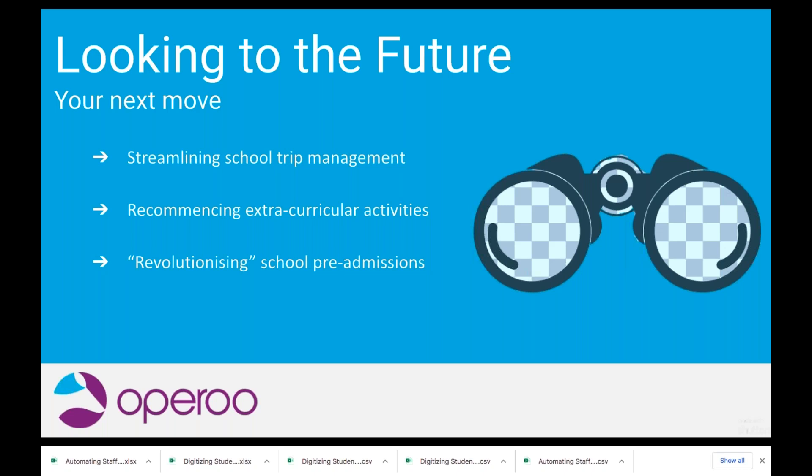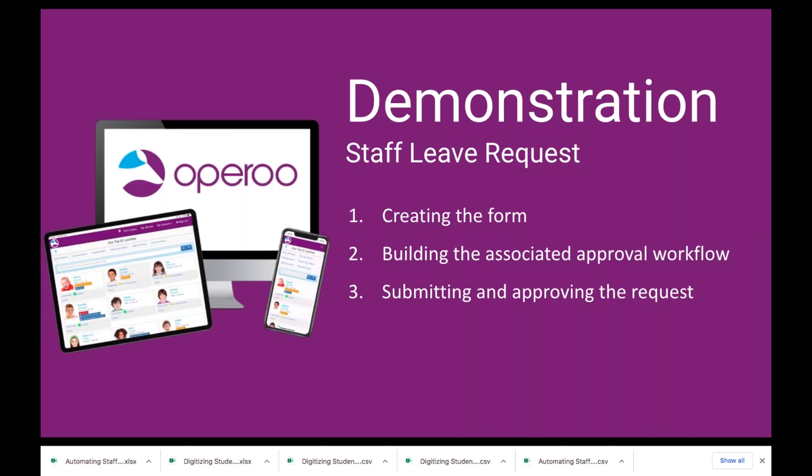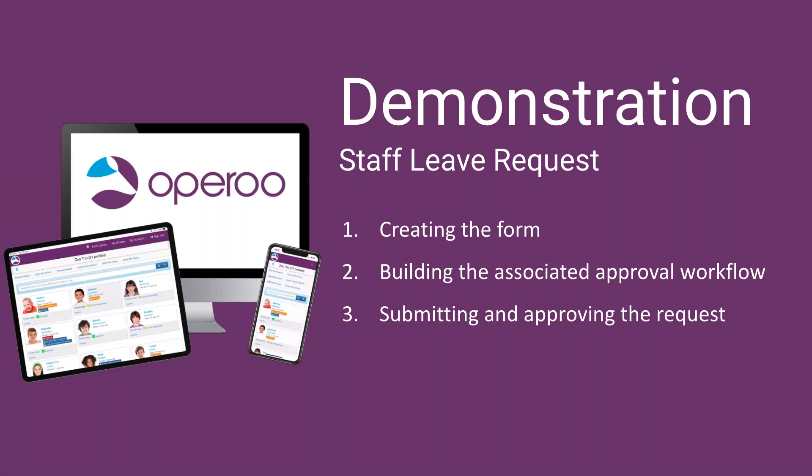Sarah, thank you so much for an informative chat. Now, Tom, I'm going to hand over to you for a live demonstration. You're going to show us a staff leave request — going through the process of creating that form, building out the associated approval workflow, and then what it looks like to submit and approve that request. Thanks Lachlan, and a big thank you to Sarah as well. Bishopsgate School has got some fantastic and varied uses of Oparoo to solve a huge range of different operational challenges.